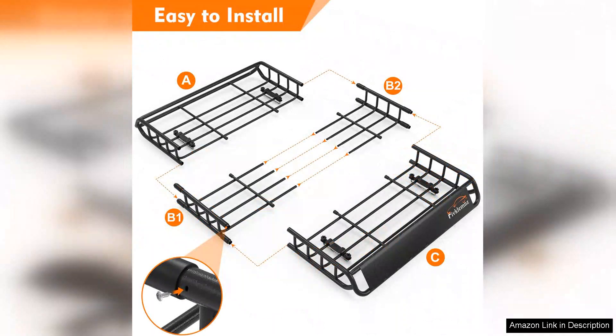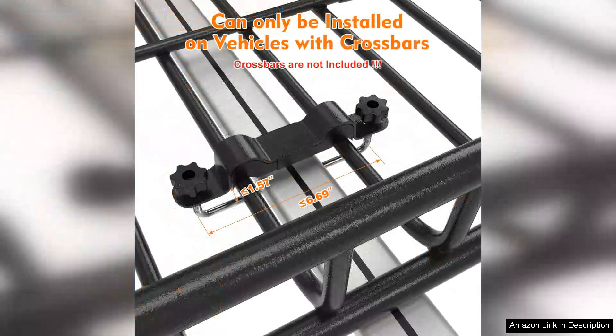First and foremost, the size of the roof basket is impressive. Its dimensions of 51X36.5 provide ample space for various items, from camping equipment to luggage. The design is spacious yet streamlined enough to minimize wind resistance, which is a definite plus during highway driving. I was concerned about noise and drag, but the basket proved to be surprisingly quiet, allowing for a smooth ride.